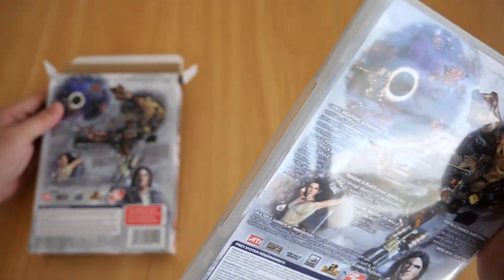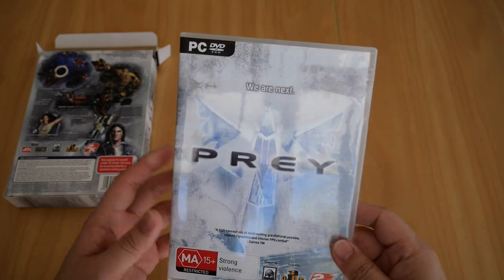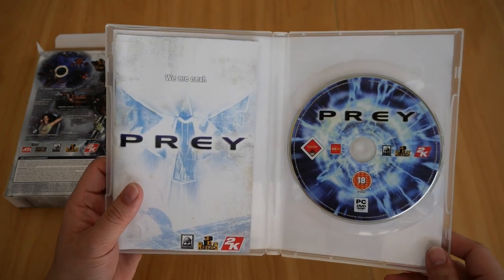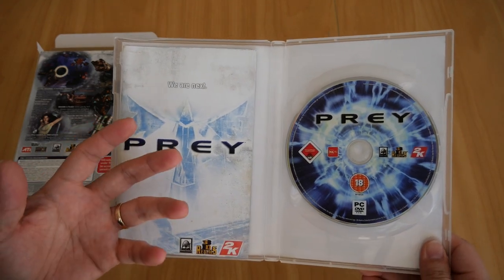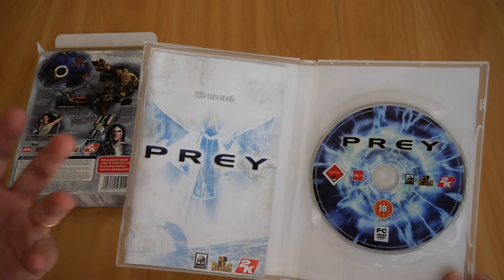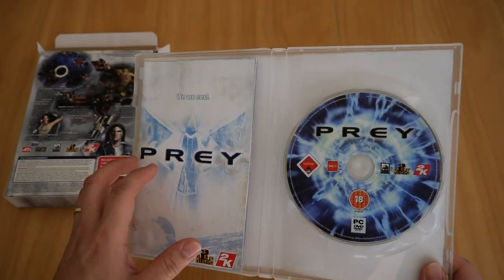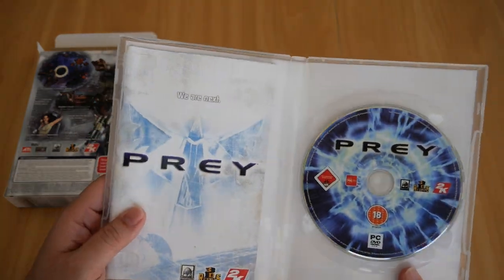Games nowadays are missing the booklet, and I would say this is one of the best parts of owning the game. The booklet usually contains a story synopsis, installation instructions, controls, characters, weapons, enemies, and a bunch of other information. It's a great read, especially if you enjoy collecting or playing games.